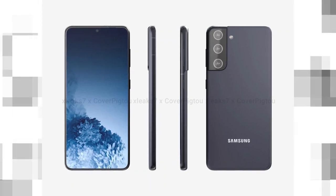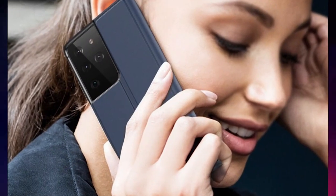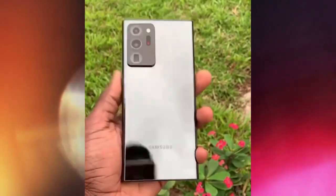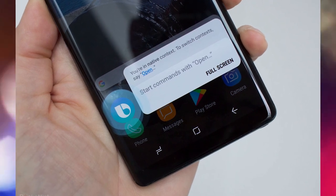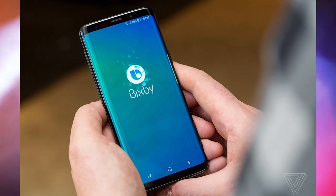The S21 also appeared in the BIS database a few days ago. It will have a 6.2-inch screen, rather than the 6.7-inch on the Plus, but both are expected to bring a 120Hz OLED display with 1080p Plus resolution as well.